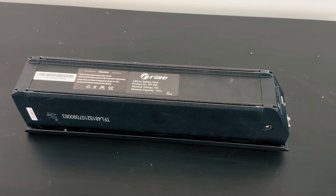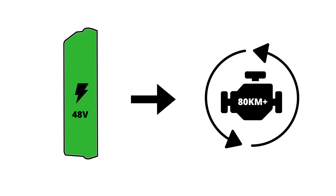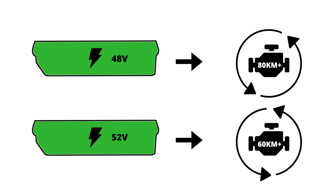That's not to say that 48-volt batteries don't have their merits. While they may not offer the same level of raw power as a 52-volt battery, they often provide better efficiency. Lower voltage batteries typically draw less current.